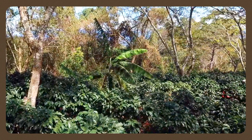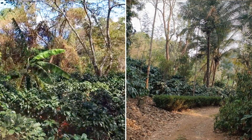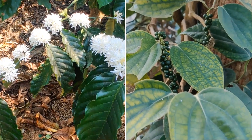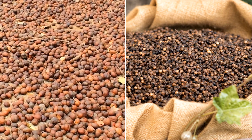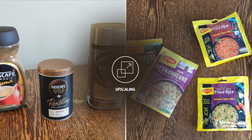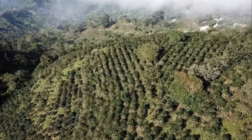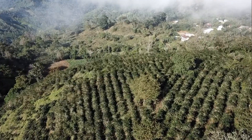Agroforestry has been used as a sustainable and productive land use by farmers for millennia. Capitalizing on their experiences, integrating them into modern food production systems, and upscaling adapted practices is a major step towards more sustainable and resilient food systems that can mitigate and withstand climate change.